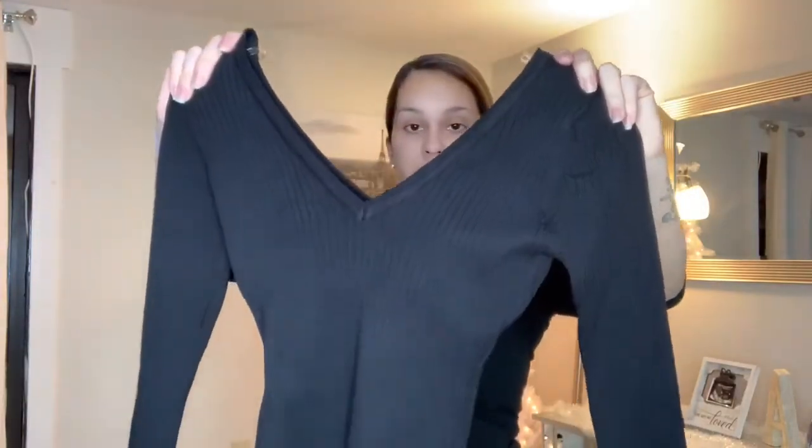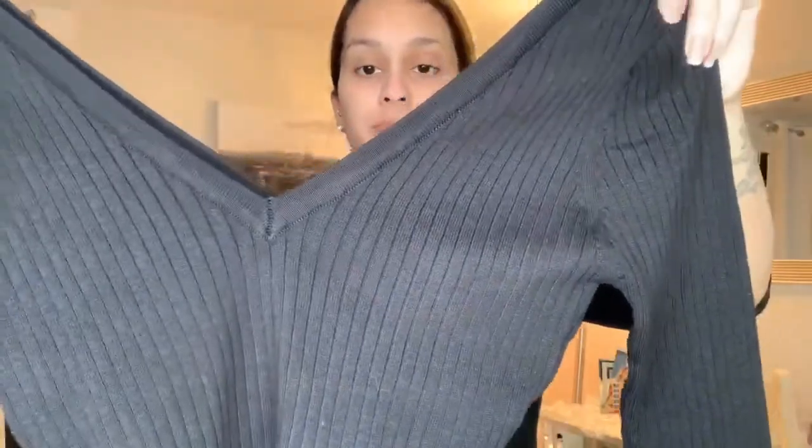I bought this one in a size small. It goes off the shoulders, it's black, stretchy, and very comfortable. It's designed with a V in the front and in the back as well. This one's good for summer.